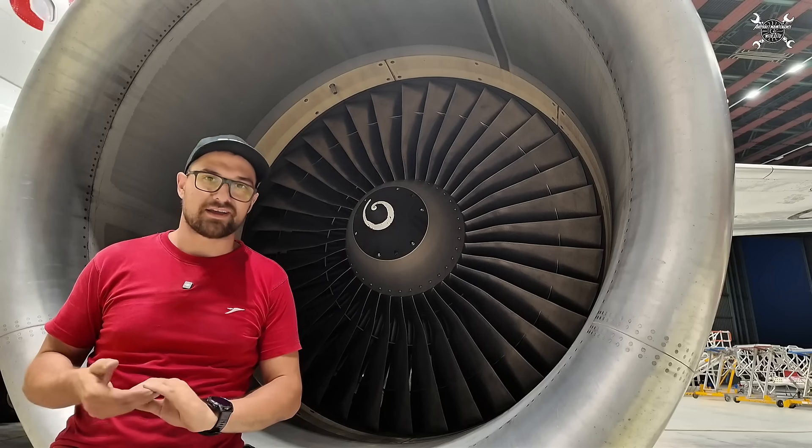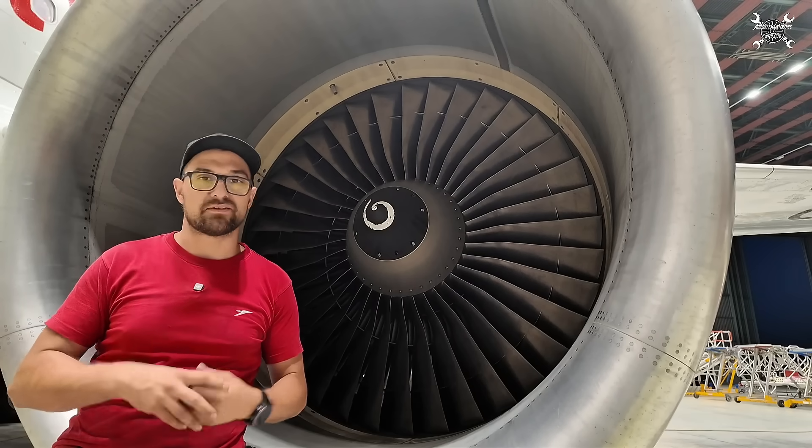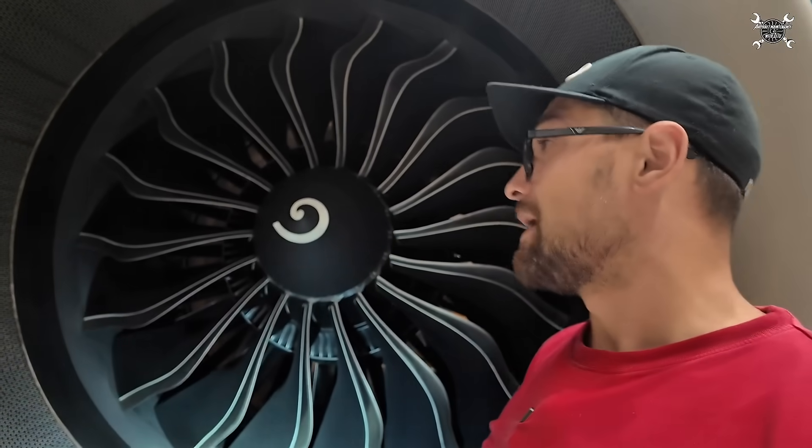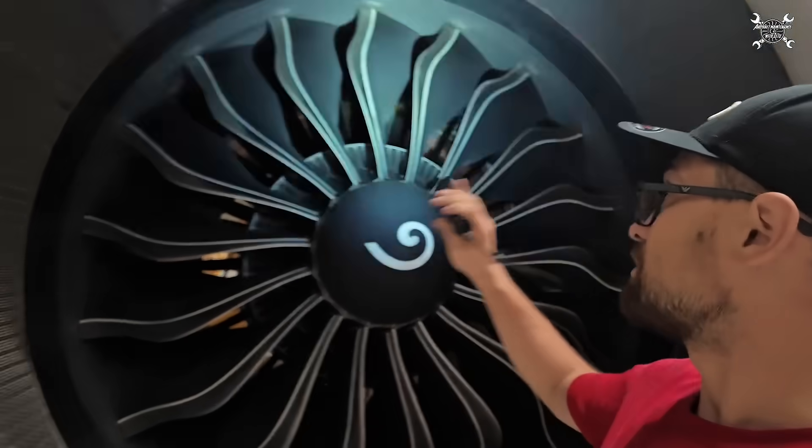This provides higher rigidity of the fan and prevents vibration. Just for comparison, this is the CFM LEAP 1A which also belongs to the Airbus A320 family but is a newer generation engine. These blades are made out of composite materials and as you can see there are no mid-span shrouders — the progress in technology is visible here.